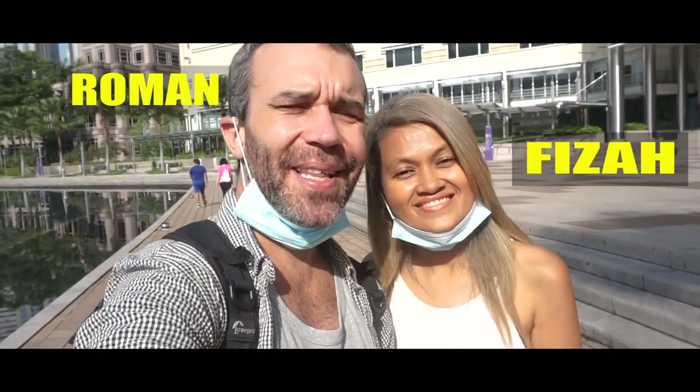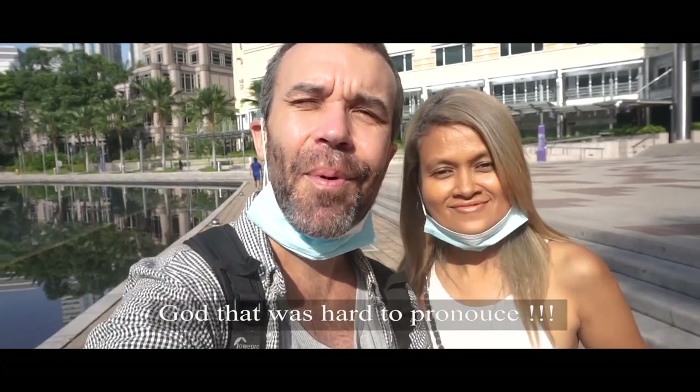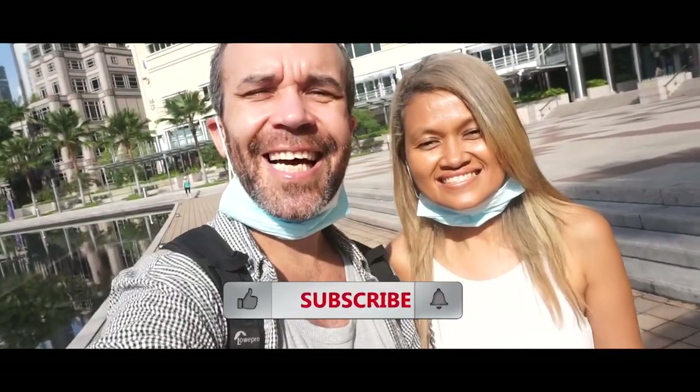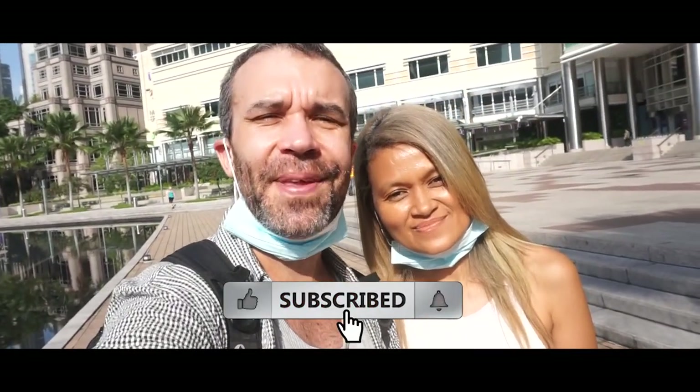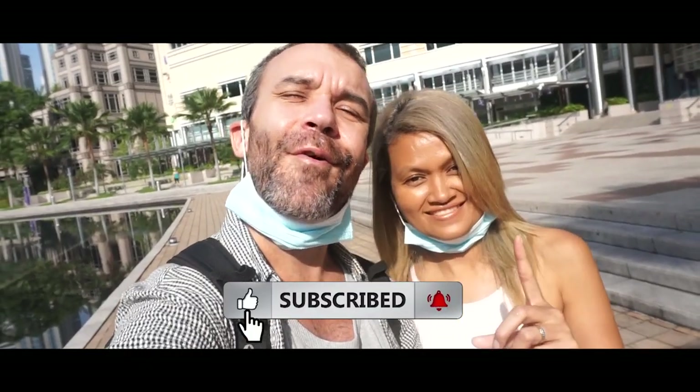Good day guys, my name is Roman and in today's video we're going to bring you to the 10 most Instagrammable places in Kuala Lumpur. But before we get started, if you have not subscribed yet, don't forget to hit that subscribe button and the notification bell for more videos.